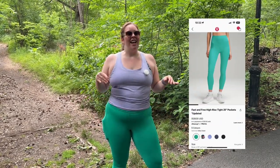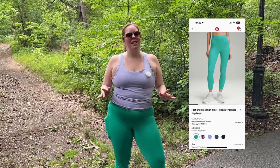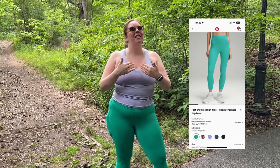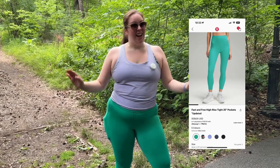Let's start with the most exciting item to me personally. This is the Fast and Free Tight. It is most exciting because the Fast and Free Tight just got a recent update, and the update is something I would say is the best update to all leggings ever. The Fast and Free are now high-rise.